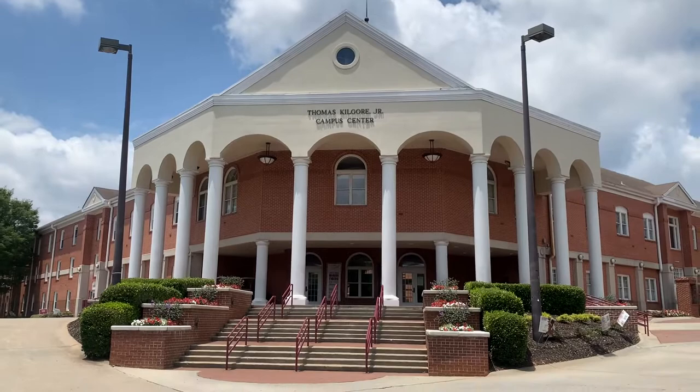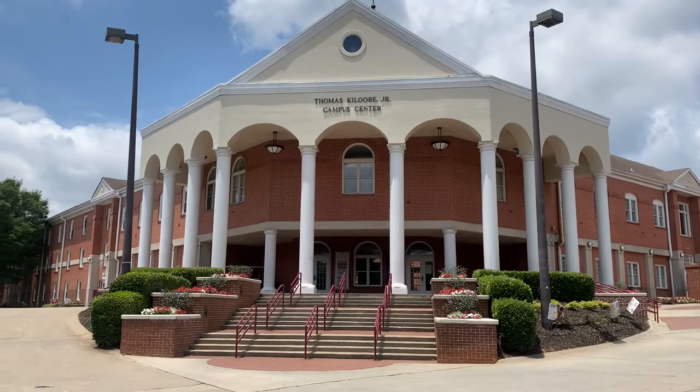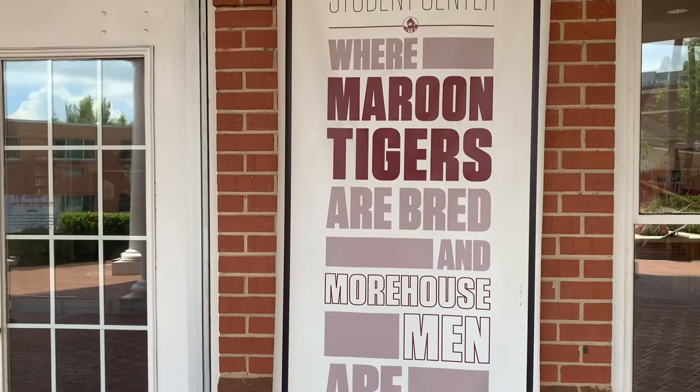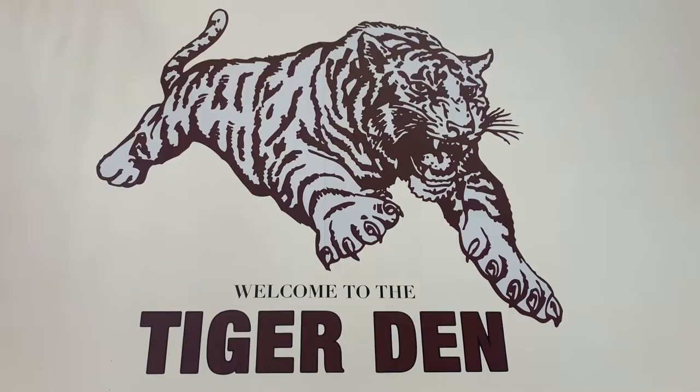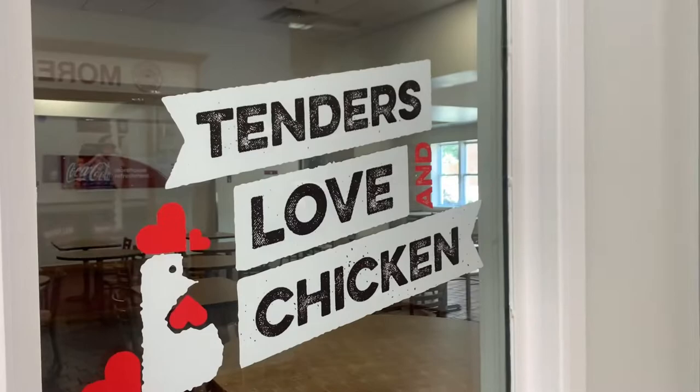Our first stop today is going to be the Thomas Gilgore Jr. Campus Center. This 37-square-foot campus center is a mixed use of student and administrative functions. The 100-bedroom dormitory has reading rooms, laundry rooms, and all support services. Also, they have a food place — a couple food places actually: POD, which is Provisions on Demand, and they also have another place called Tender's Loving Chicken, something like that.